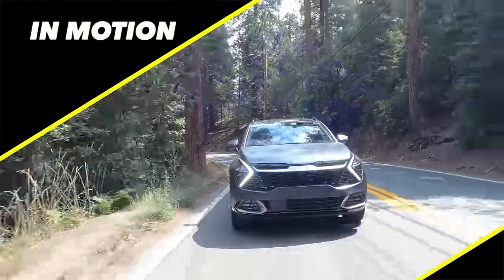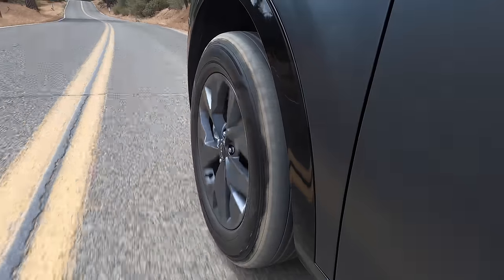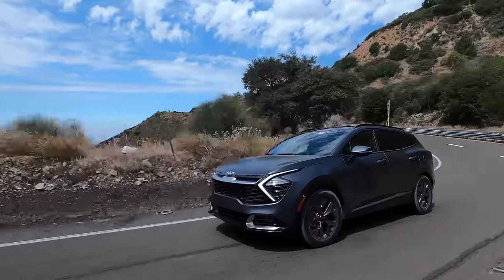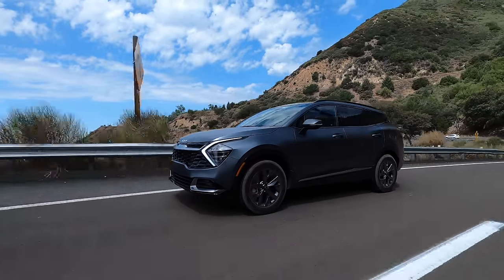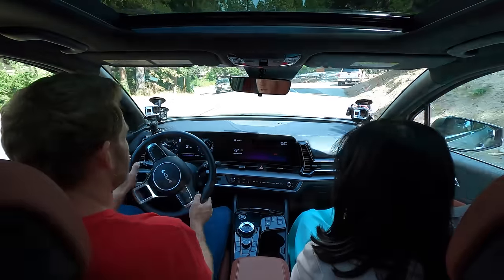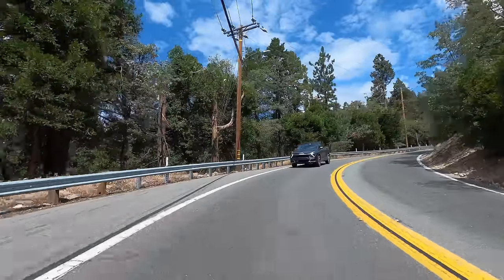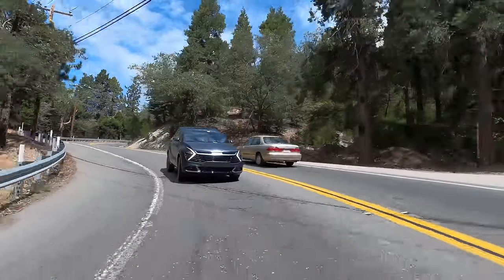Driving the Sportage home on the freeway, I noticed the suspension felt a little underdamped — you'd hit a bump and it would be bouncy, not as controlled as I'd prefer. That said, interior noise is quite manageable and I like driving it around. There's a light, easy quality to the steering. It feels not necessarily sporty, but casual and agile.